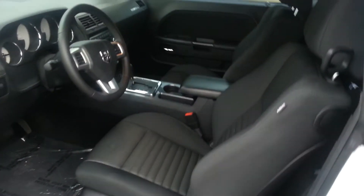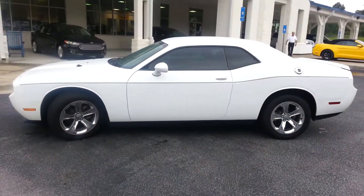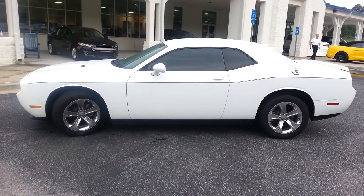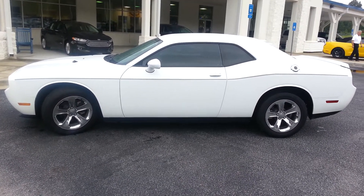Side airbags, push button start, automatic transmission. Again, great condition, Caleb. You can have this car for a low price of only $22,999. Again, Caleb, my name is Nathan at Loganville Ford. I look forward to your call — 678-910-7531.